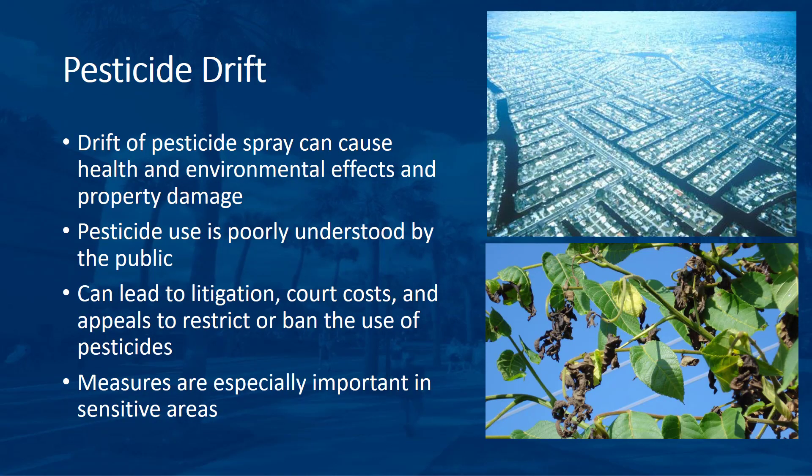We are going to shift gears and talk about unintentional discharges to the environment through drift. The drift of spray from pesticide applications can expose people, plants and animals, and the environment to pesticide residues that can cause health and environmental effects and property damage. Pesticide use is poorly understood by the public, which causes anxiety and sometimes overreaction to a situation. Even the application of fertilizers or biological pesticides like Bt or pheromones can be perceived as a danger to the general public.